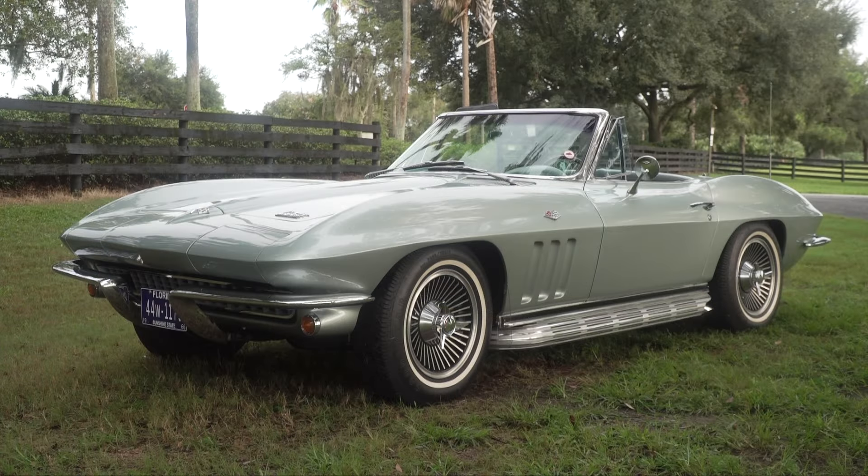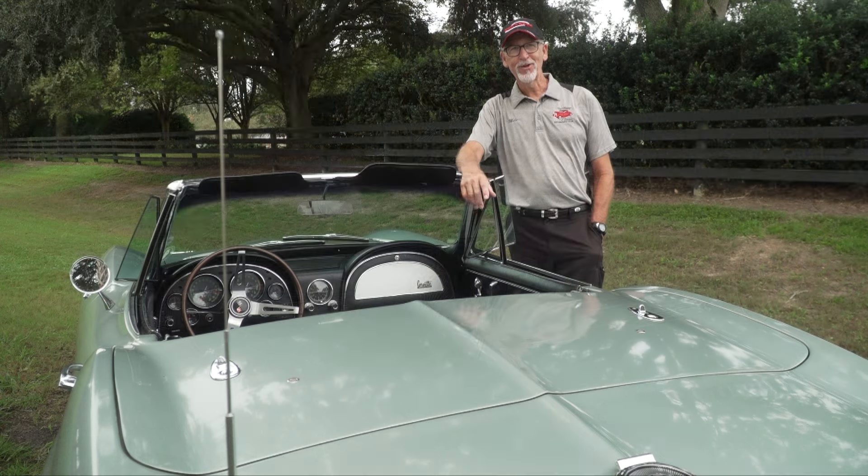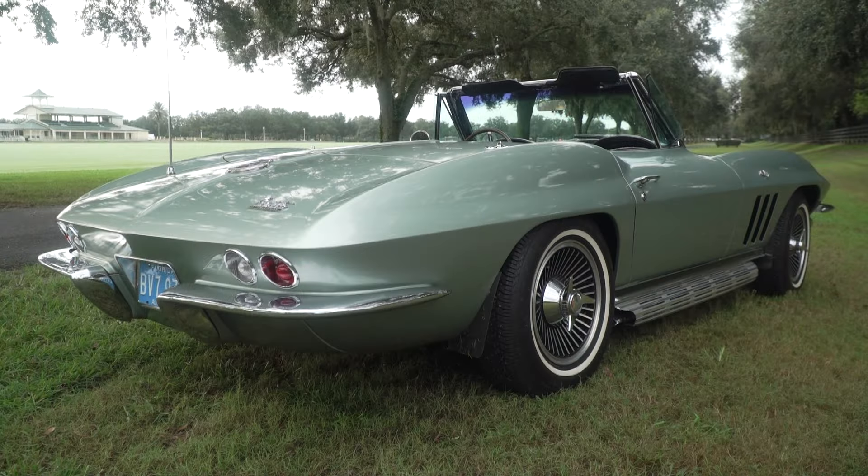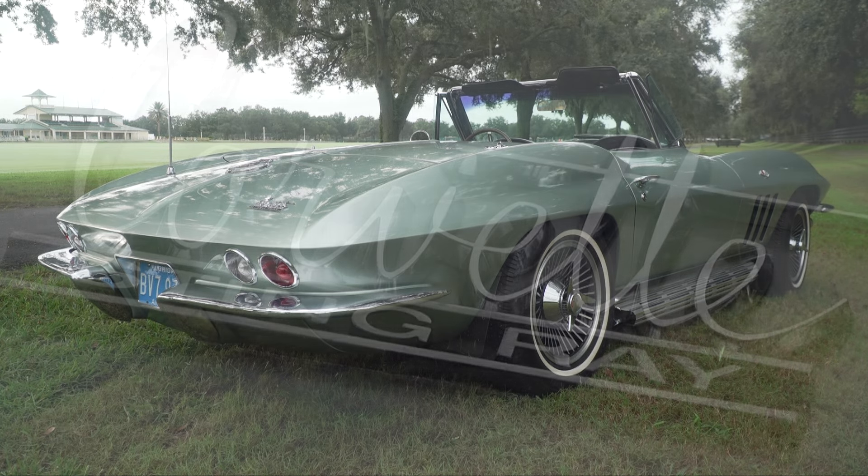I purchased it in 1997 and then I spent almost two years getting it to this condition. The interior was completely ripped. The wiring was shot. The motor was oily and dirty. It was just a mess. Luckily, the body had never been hit — all I had to do was buff it out. But the frame was rusty. It needed a little bit of everything. And here's what I ended up with.